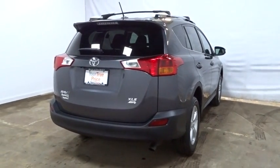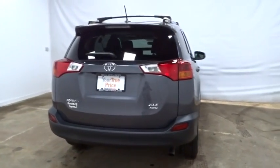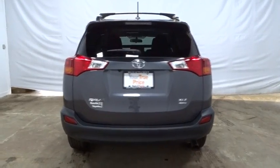Daytime running lights, rear wiper, privacy glass, engine immobilizer, roof rack, digital clock. Take this vehicle for a spin and see why so many shoppers are now proud owners.